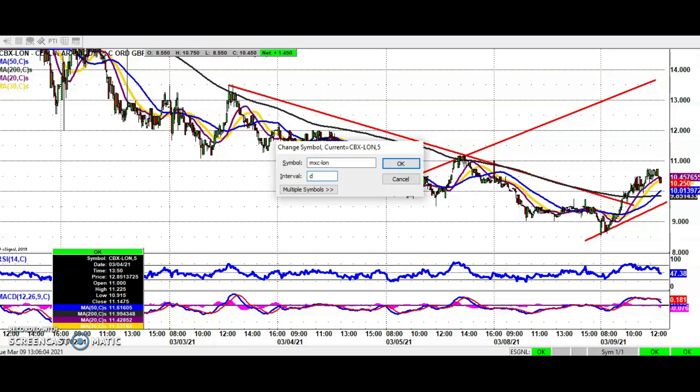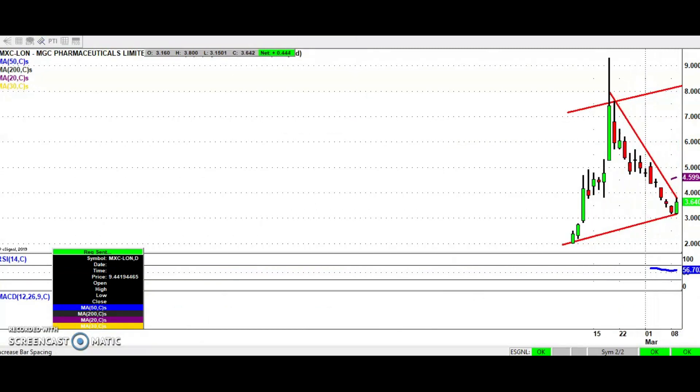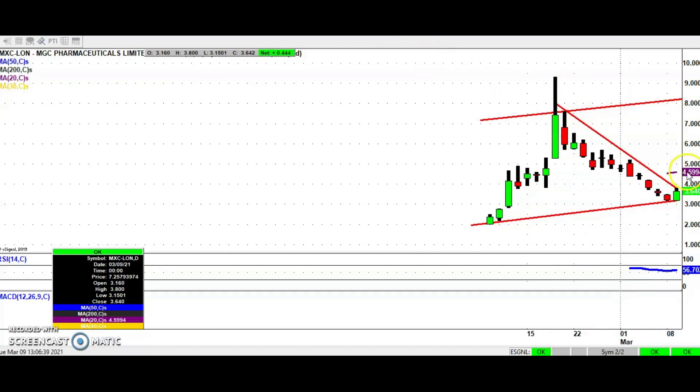Moving along to an equally fraught situation — if you're in the CBD space you've got to be prepared for volatility and pain. Here we've got MGC Pharma, and the shares are just nudging their downtrend line from the highs — the high was around nine pence last month, with the resistance line currently at 3.8 pence. An end of day close above that level is really what we're looking for to get the shares back on the road. Above four pence, we're looking for seven or eight pence as a best case scenario over the next four to six weeks. The stop loss is back below 2.8 pence, which was resistance on the way up.